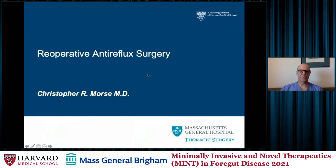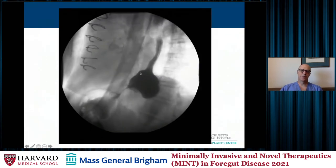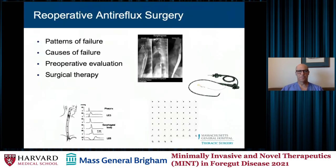Thank you for inviting me to speak. I'm going to talk about redo anti-reflux surgery, and I thought I'd start by showing a pretty common barium swallow of folks that present after anti-reflux surgery with what appears to be a slipped fundoplication causing significant dysphagia. We're going to go through a couple of things today: the patterns of failure, the causes of failure, the preoperative evaluation of these patients, and then look at the surgical therapy afterwards.